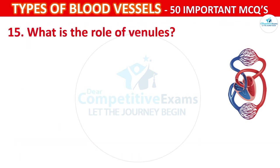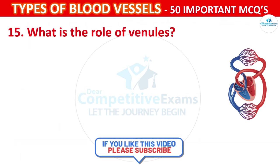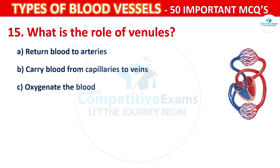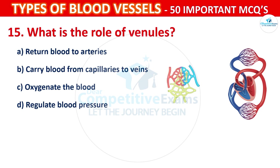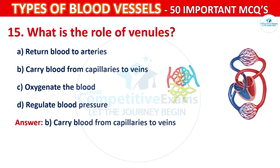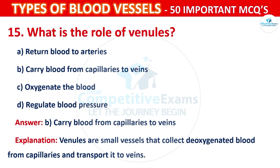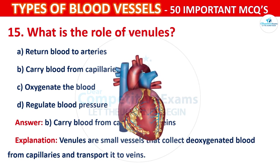Question number 15: What is the role of venules? Your options are: Return blood to the arteries, Carry blood from capillaries to veins, Oxygenate the blood, or Regulate blood pressure. The correct answer is B, that is to carry blood from capillaries to veins. Venules are small vessels that collect deoxygenated blood from capillaries and transport it to veins.